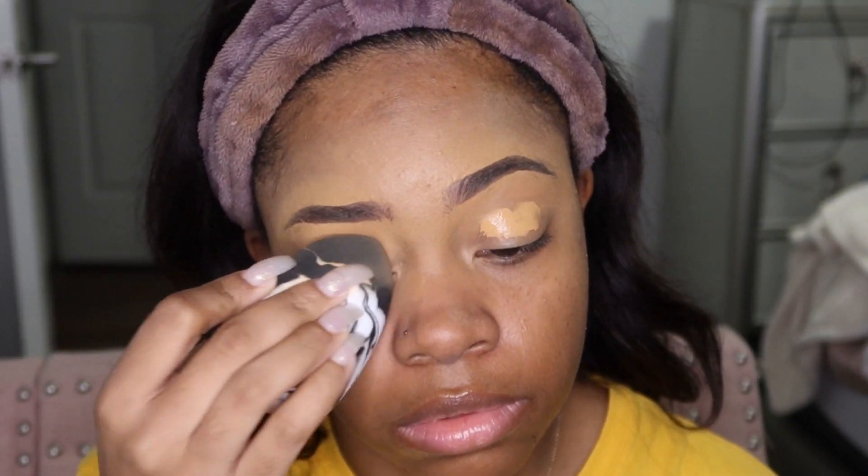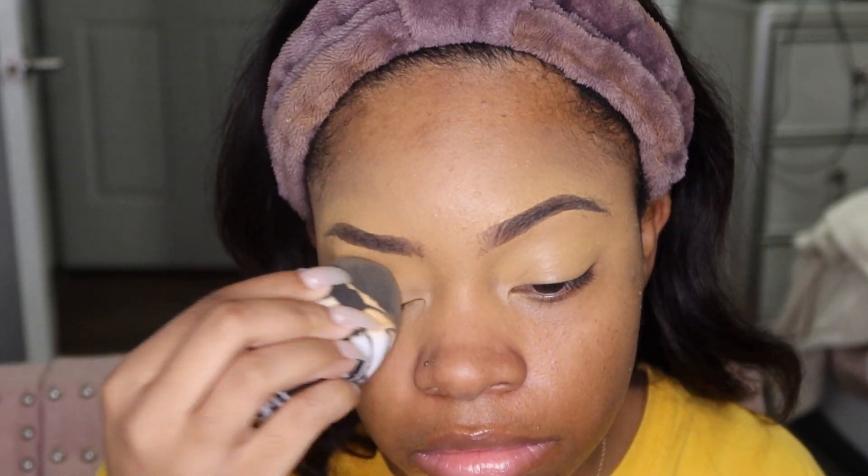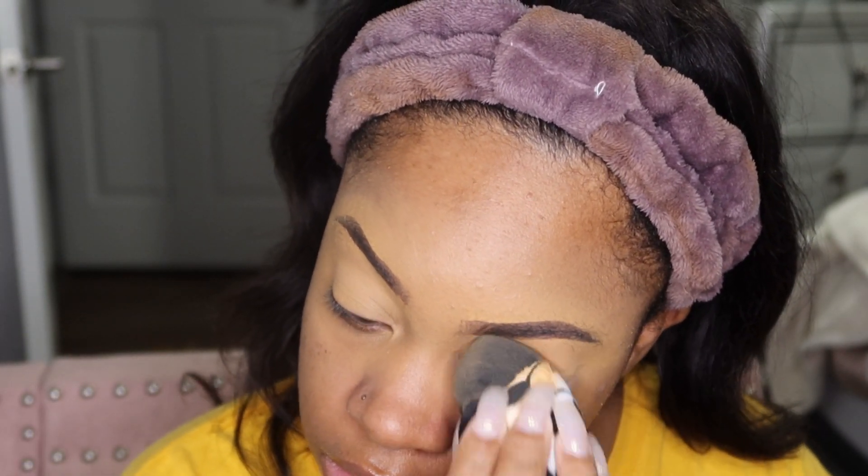I used the Too Faced Born This Way Multi-Use Sculpting Concealer to carve out my brows, and I'm going to use that to prime my eyes as well. I'm going to set my eyelids with some powder, and we are using the L.A. Girl Fierce and Wild Eyeshadow Palette.